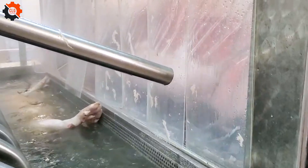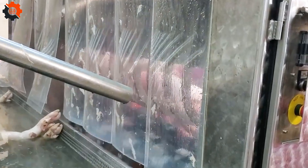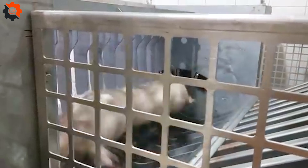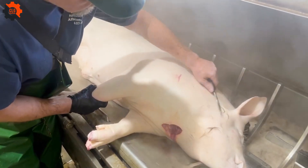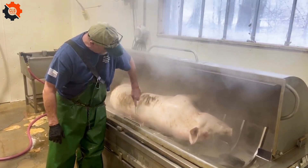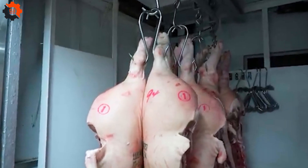First, the pigs are cleaned in a water heater system, making it easier to remove dirt and hair. They then pass through a camera-operated skin processing machine that can clean two pigs at a time. Next, they go through a fire system to burn off any remaining hairs, followed by another round of cleaning with a brush system to ensure the pigs are spotless.